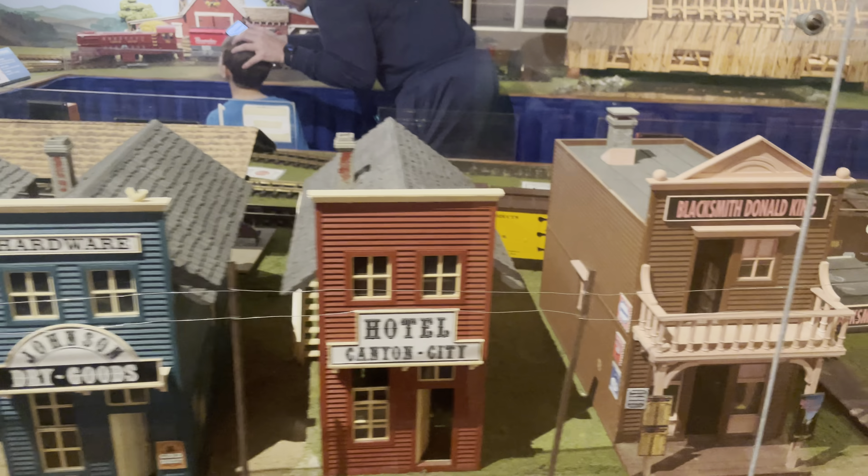Stewart's Junction. We've got a G-scale train set here. I had all these buildings at one time.